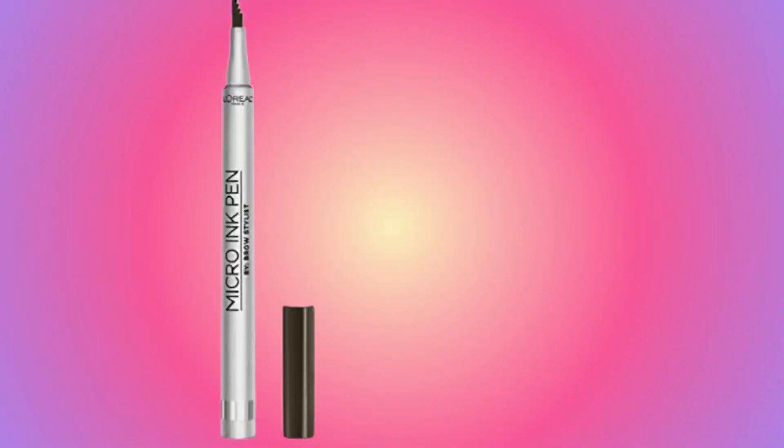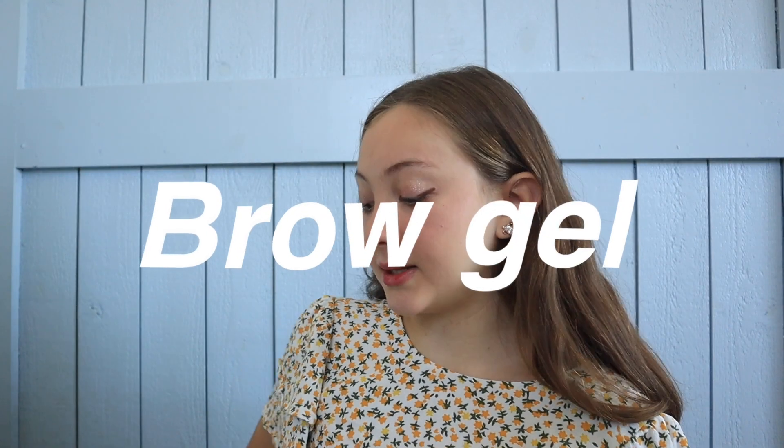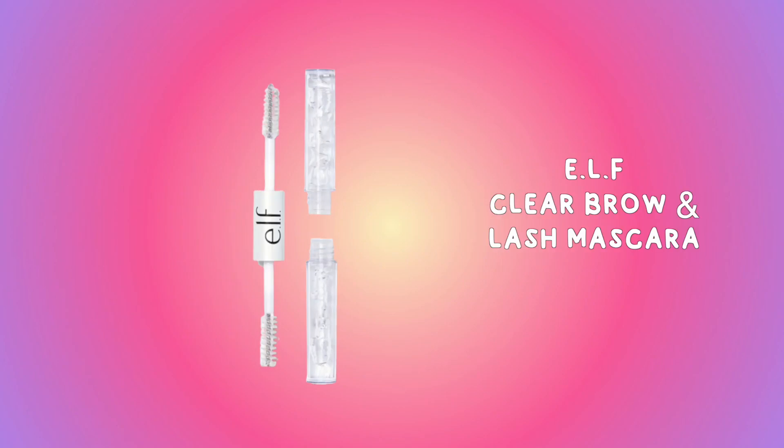For my eyebrows I use the L'Oreal Micro Ink Pen. Before I use it I prep with the ELF Clear Brow and Lash Mascara. I also do soap brows but I didn't want to get my soap out right now. I love this because it looks like I'm adding more definition to my brows.